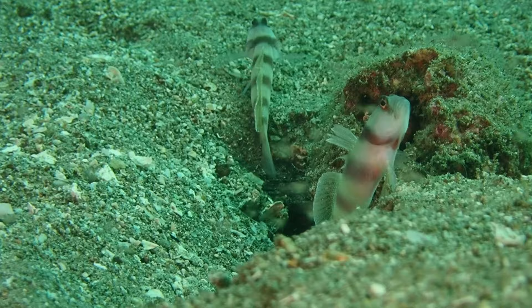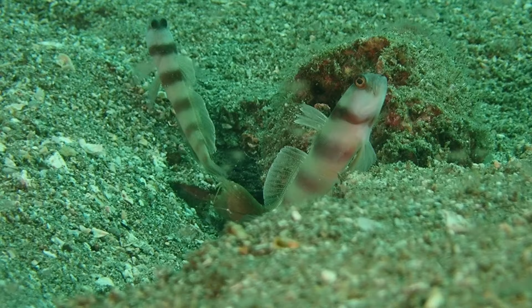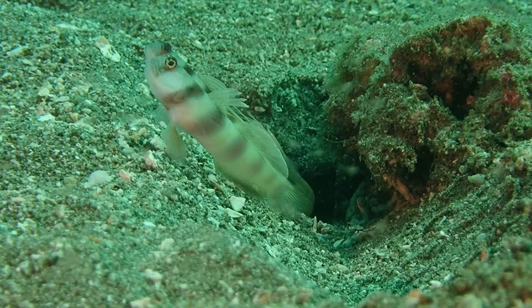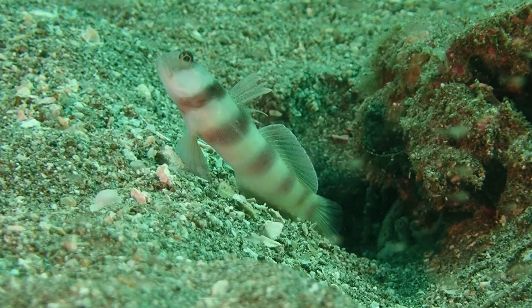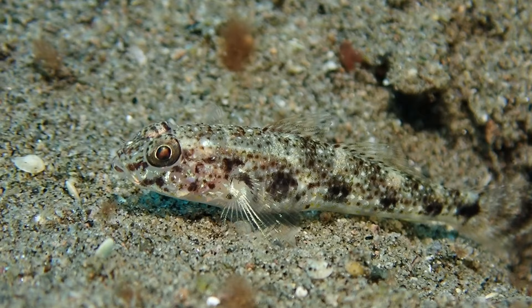These are two shrimp gobies — I believe this is Amblyeleotris steinitzi. They don't move much from the burrow, which they share with a shrimp. The shrimp excavates the burrow, and these two gobies share it along with two shrimp. Having the burrow is a great energy-saving strategy — they don't need to escape far from predators. Typically they just sit and eat a little plankton, detritus, or tiny crustaceans, acting as guards.